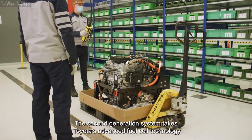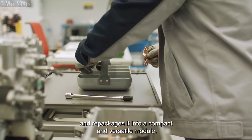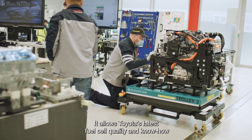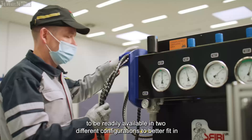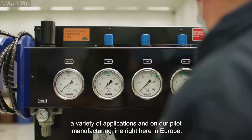The second generation system takes Toyota's advanced fuel cell technology and repackages it into a compact and versatile module. It allows Toyota's latest fuel cell quality and know-how to be readily available in two different configurations to better fit a variety of applications.